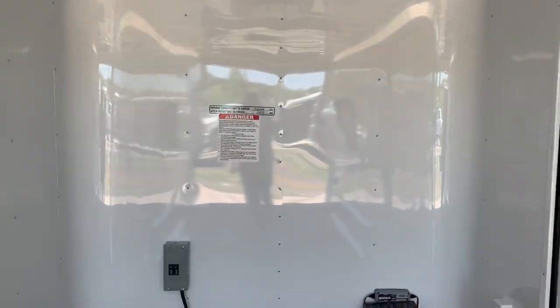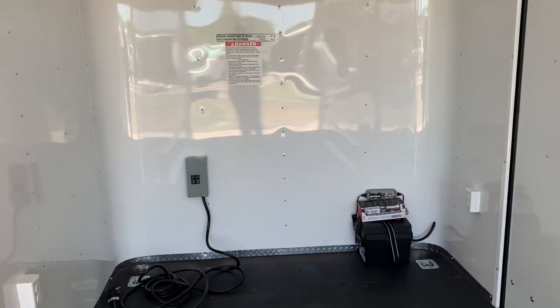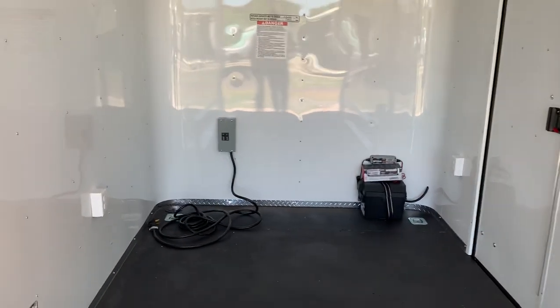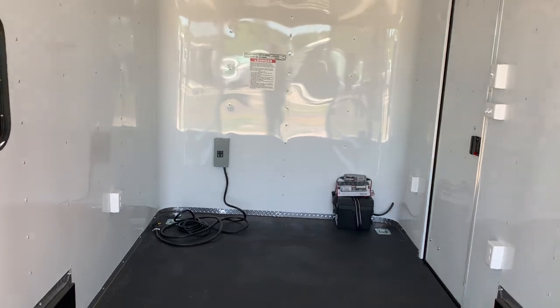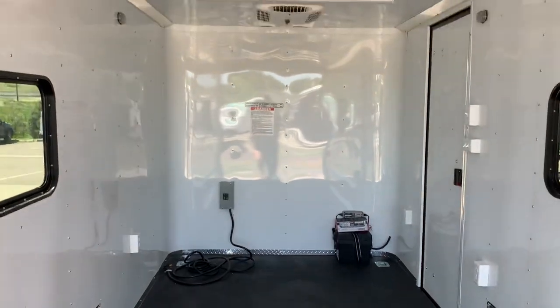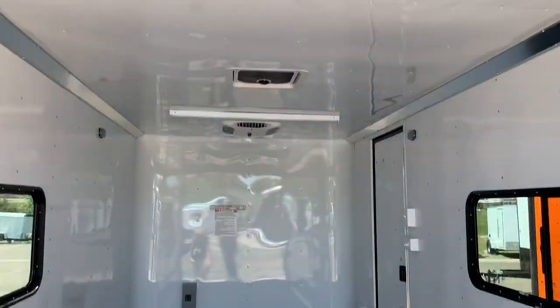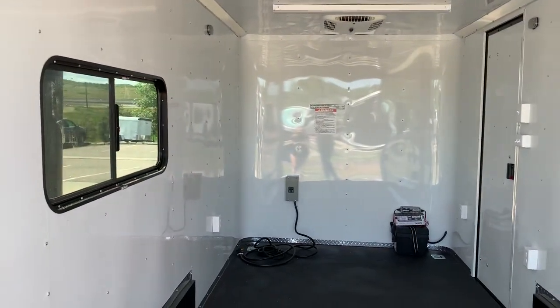Payload capacity on this unit is going to be about 4,500 pounds, and again you do have that seven-foot interior height — great for razors, UTVs, and side-by-sides, giving you a little bit of extra space. There's also that second four-foot LED in the back.